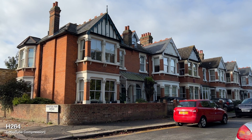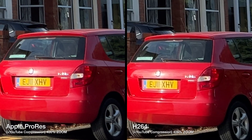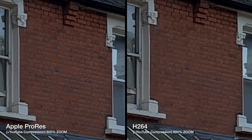In this example we have a couple of nice details, so let's check the difference on the license plate on that red car. And also let's have a closer look at the bricks to see if we're gonna see any difference there.